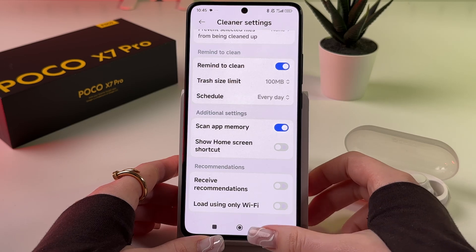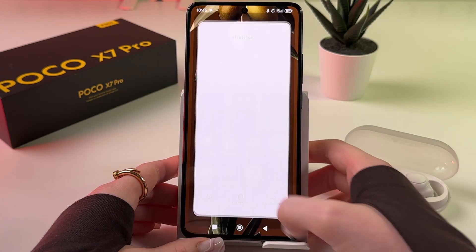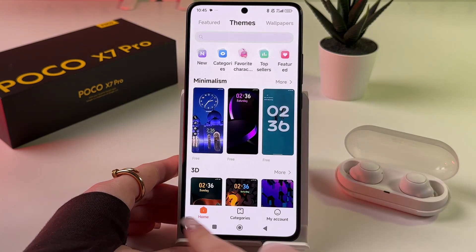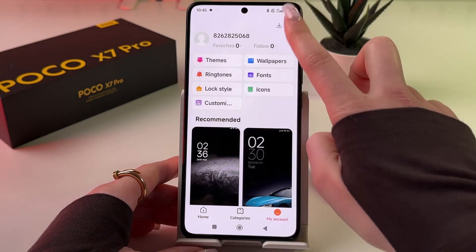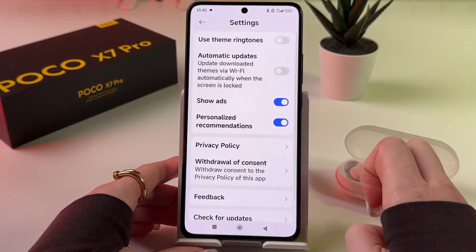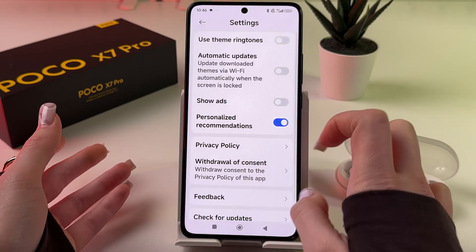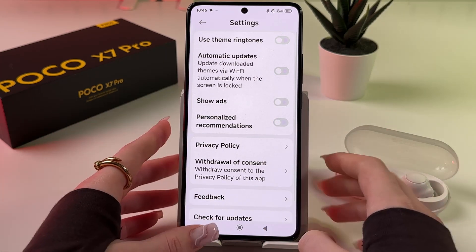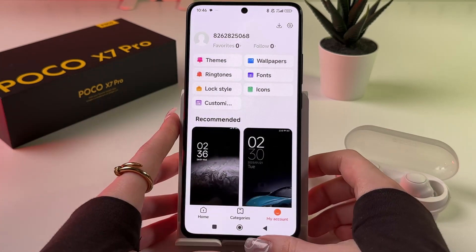The last app we need to open is FIMS. Find it and open it, then at the bottom of the page switch from the Home tab to My Account. Also tap the settings icon at the top, and simply disable Show Ads and Personalized Recommendations. And that's it — we've now removed all of the ads on this phone.